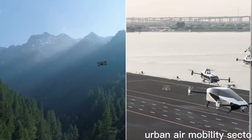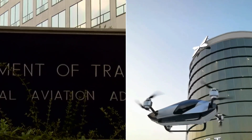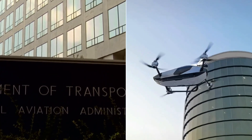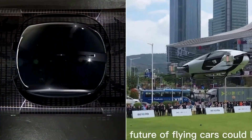So there you have it — a comprehensive comparison of the Aleph Model A and the XPeng X2 on all the key criteria. Each of these flying cars has its own unique strengths, catering to different preferences and budgets. The Aleph Model A offers versatility with its ground driving capability, longer driving range, and advanced safety features.